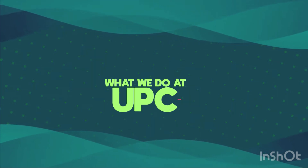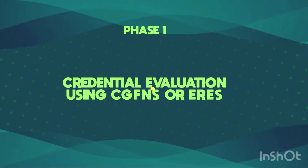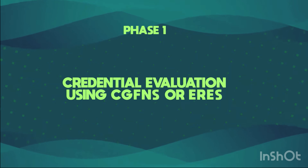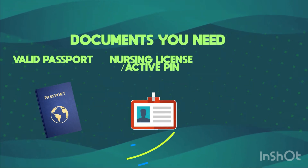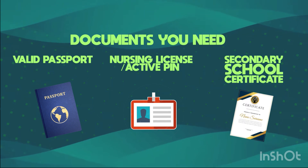What we do at UPC: Phase 1 — credential evaluation using CGFNS or ERES. Documents you need: a valid passport, nursing license or an active PIN, and secondary school certificate.